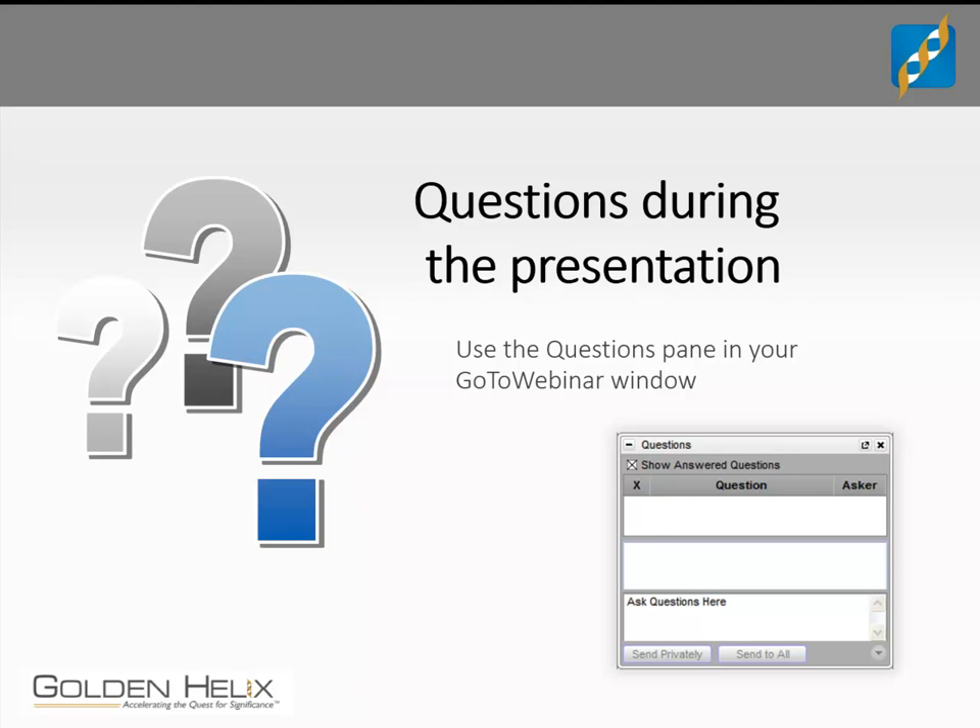Thank you again, Autumn, for putting together a fantastic presentation and answering all these questions. For all of you out there, thanks for participating and listening into this webinar. We will have the recording up in a few days, and slides are available — you can download them via the link that was just published. SVS 8.0 is coming up in the next few weeks, so look for announcements on a new major release of our software. For those of you coming to ASHG in Boston in October, please come to our booth. With that, I'd like to thank everybody for participating. Wish you a great day and hopefully to see you soon at one of our next webinars.